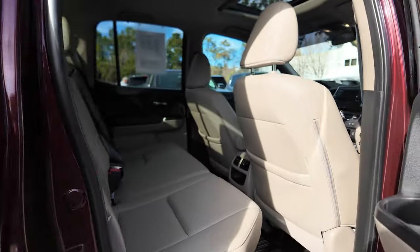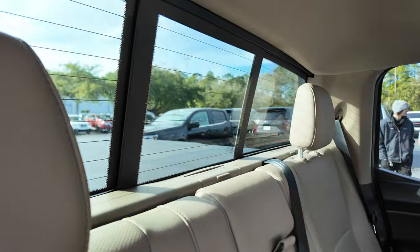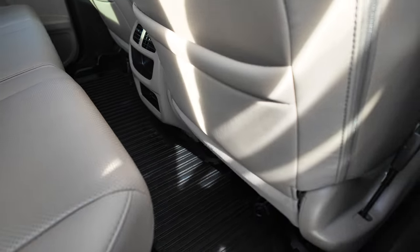Second row features fold-down center armrests and a rear sliding window that is power. Vents for your rear passengers, and the all-weather mats continue throughout the vehicle.